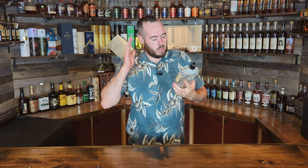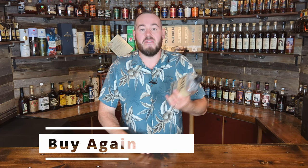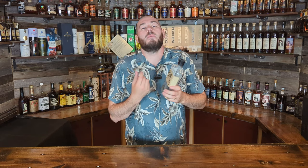Staying with Knob Creek, we have the Knob Creek 9-year whiskey. Definitely a buy again — about $25 for a nine-year age-stated, 50% ABV or 100 proof whiskey. You get a little more spicier notes with this one, which is the typical Jim Beam character. Buy again every day of the week.